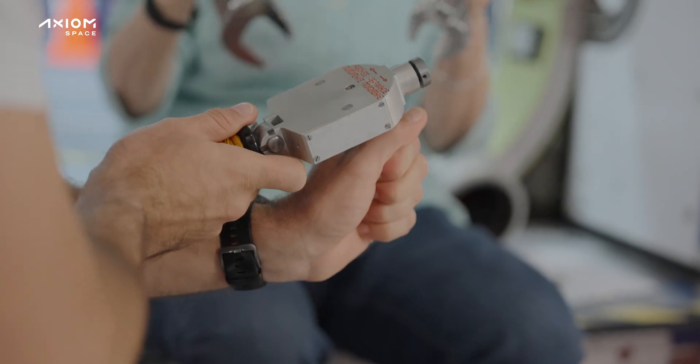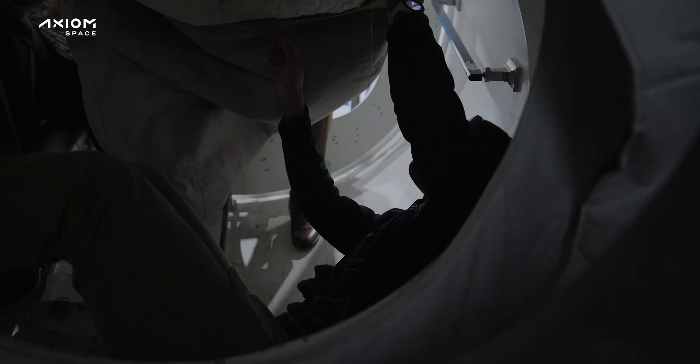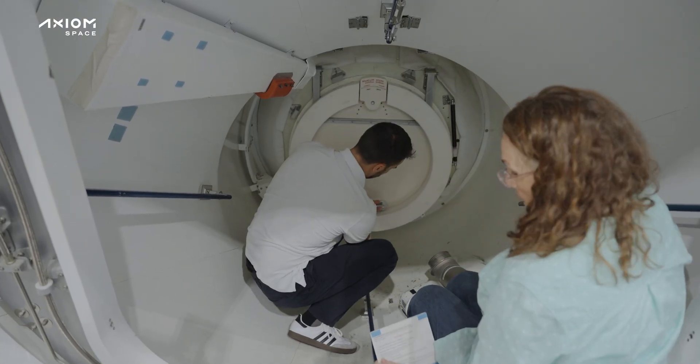I enjoyed it tremendously today because it was the first practical class we had. The first time we really could use some wrenches and tools, as well as the hatch — basically the hatch. It's a little bit harder than, you know, when you arrive at your neighbor's and knock on the door. It's something similar, but just with more steps.